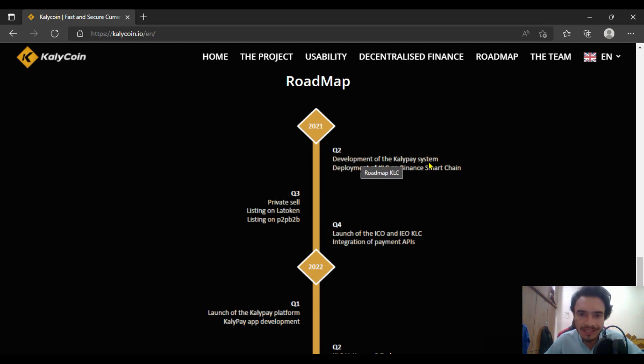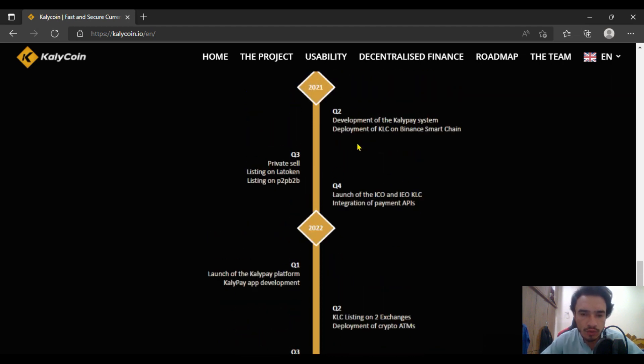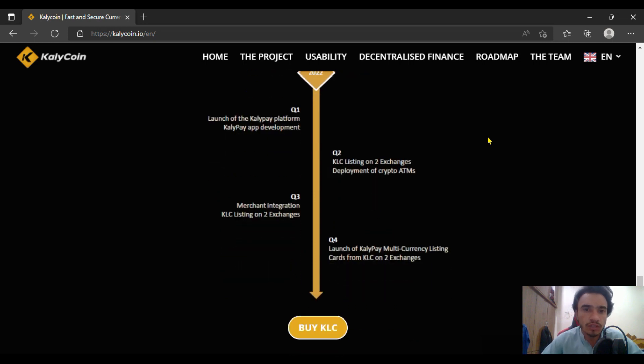In quarter three of 2021, we are going to get the development of the Kelly Pay system, as you can see in their roadmap. That is all dependent upon the Kelly Coin and the deployment of KLC on Binance Smart Chain (BSC). In quarter three of 2021, there is also the private sale listing on Lab Token, as well as listing on P2PB2B, with the same integration of payment and launch of the IEO for KLC.